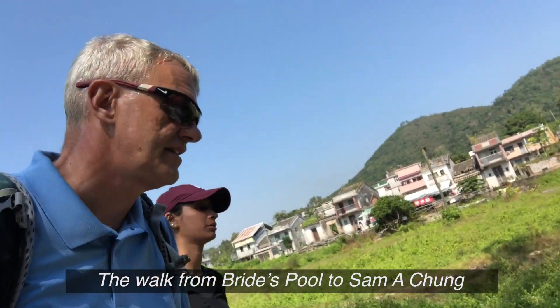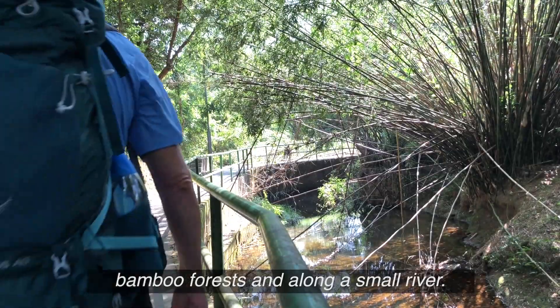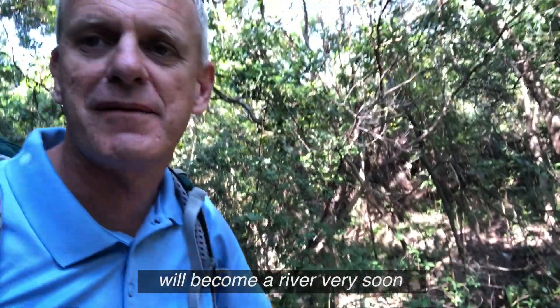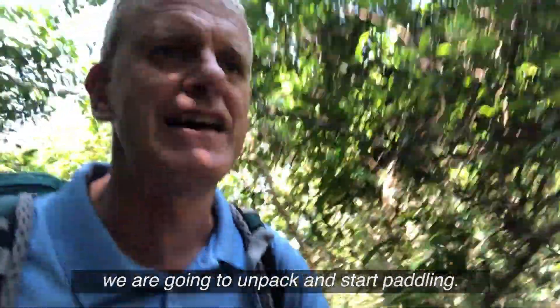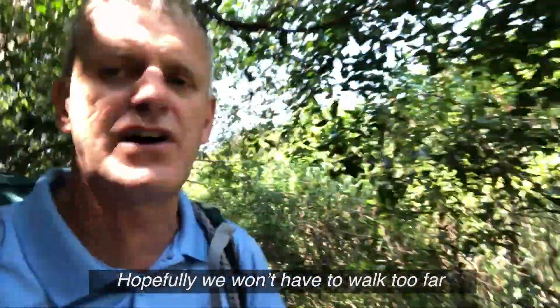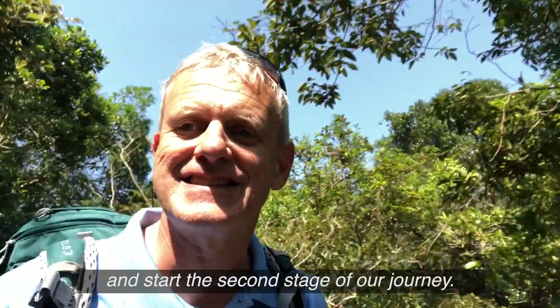The walk from Brides Pool to San Machang takes you through small villages, bamboo forests and along a small river. This little stream down here will become a river very soon, and as soon as it gets big enough for us to get the raft on we're going to unpack and start paddling. Hopefully we don't have to walk too far before we can get out on the water and start the second stage of our journey.